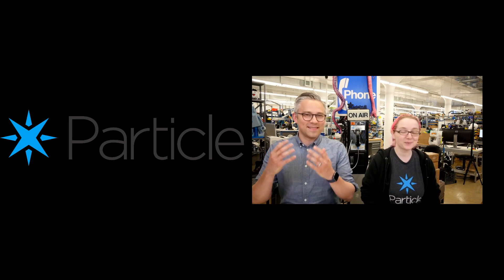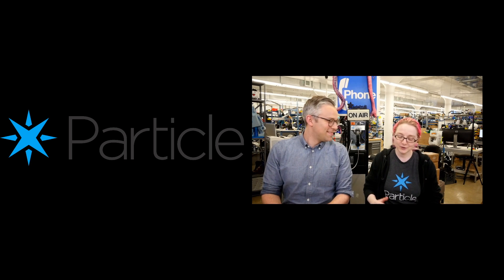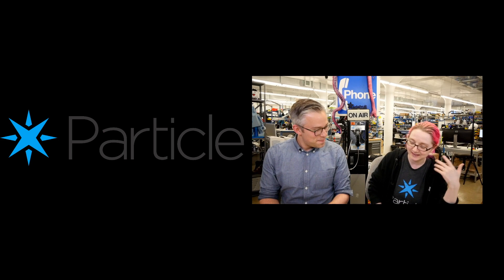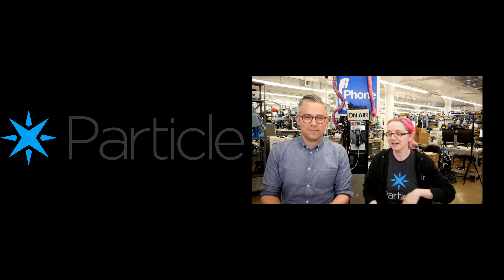Zach is wearing his Particle shirt today. He's in town visiting New York, and part of the deal is we're making him go on video. Against his will — though he says he loves being on video.